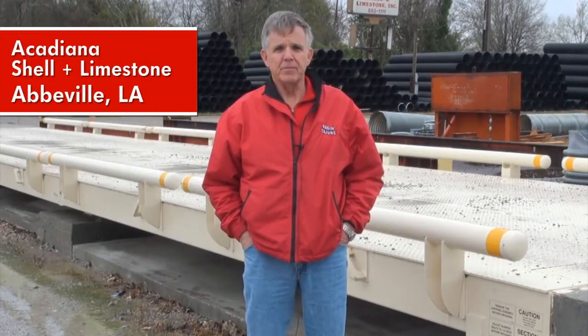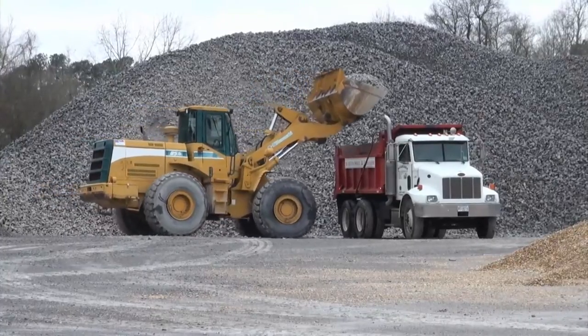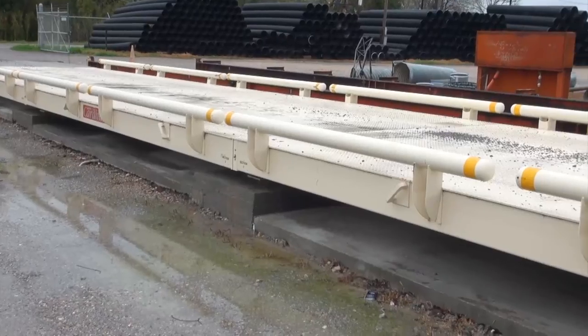Today we're in Abbeville, Louisiana. The customer site is called Acadiana Shell and Limestone. This is a neat EPR that we put in about a year ago, and basically what they're doing is weighing limestone and shell and distributing it throughout South Louisiana.